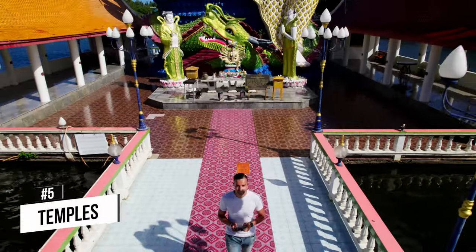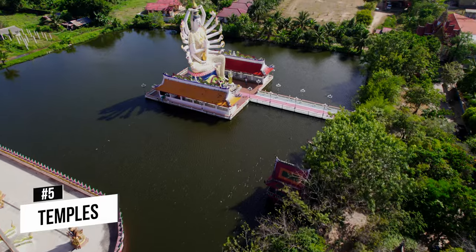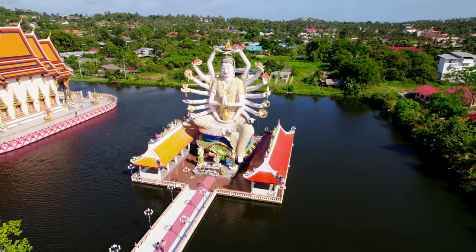For number five on the list we have temples. You cannot go to Thailand without going to some of the most amazing temples, and in Koh Samui there are some great ones. Today we're going to visit three of the popular ones here.